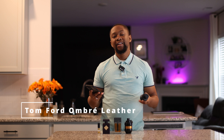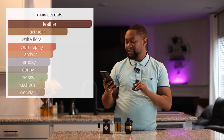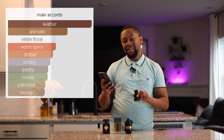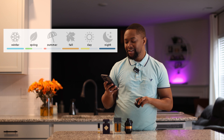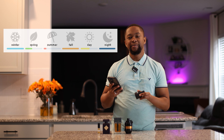Now for that bad boy, you need yourself Tom Ford's Ombre Leather. Ombre Leather has main accords of leather, animalic, spicy, some amber, smoky, a little mossy, patchouli, and woody. This is going to be perfect for the nighttime when it comes to those fall occasions. Good with a nice leather jacket — it screams bad boy, and it screams you need to get it.